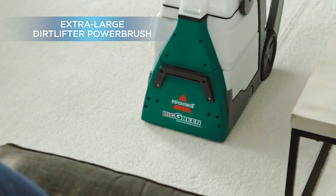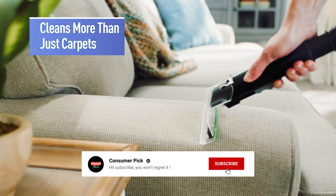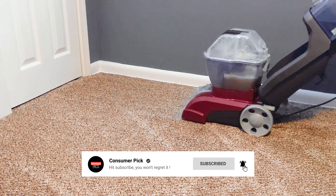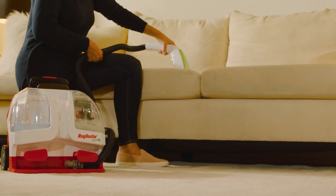That's a wrap! We hope you had a blast going through our list of best carpet cleaners. If so, don't forget to give us a thumbs up and hit the subscribe button. Also, let us know in the comments which carpet cleaner you're planning to pick. Let's make it happen! Thanks for watching!